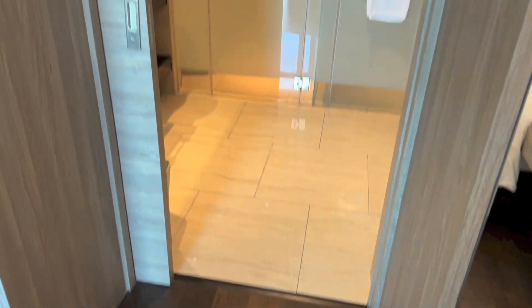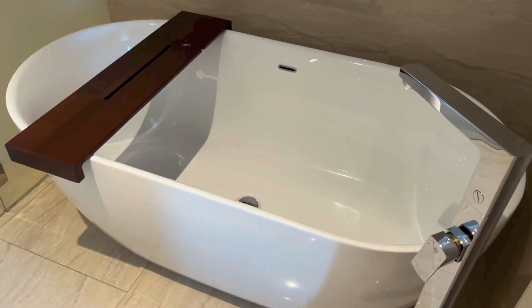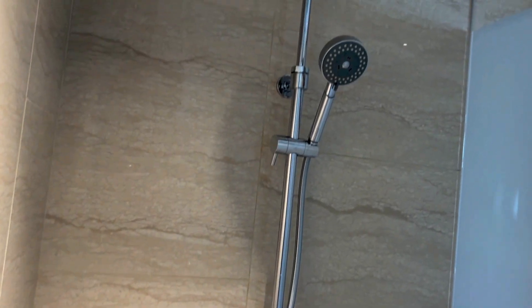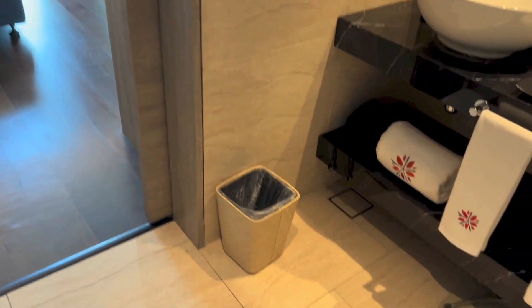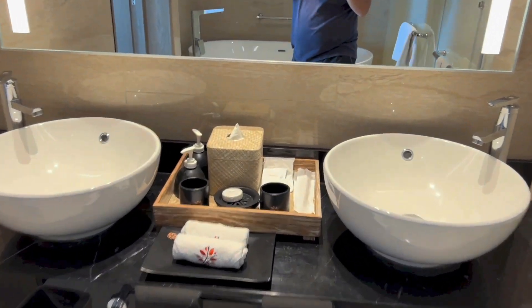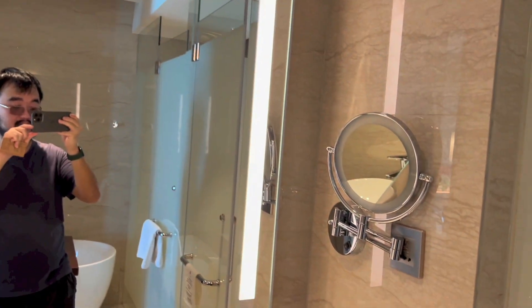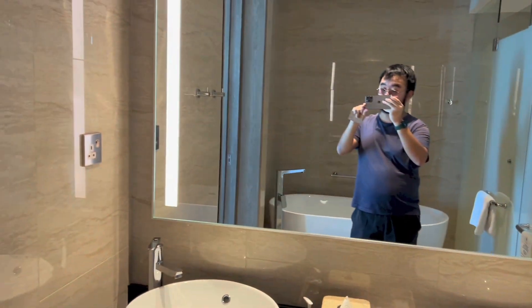And lastly, we have the bathroom. Light switch for the bathroom. To the right, we have the bathtub. Here we have the shower area — it is a dual shower setup, so you have the handheld shower and the rain shower right above. We have a bin right there, towels, a dual sink setup, all your bathroom amenities, hand towels, mirrors, and plugs on either side. And here we have the toilet.